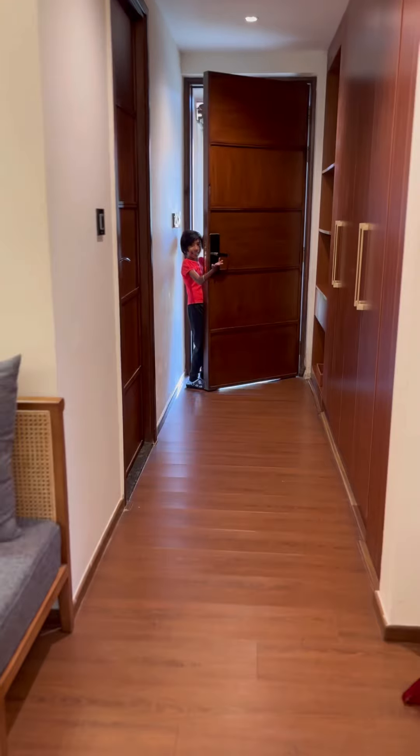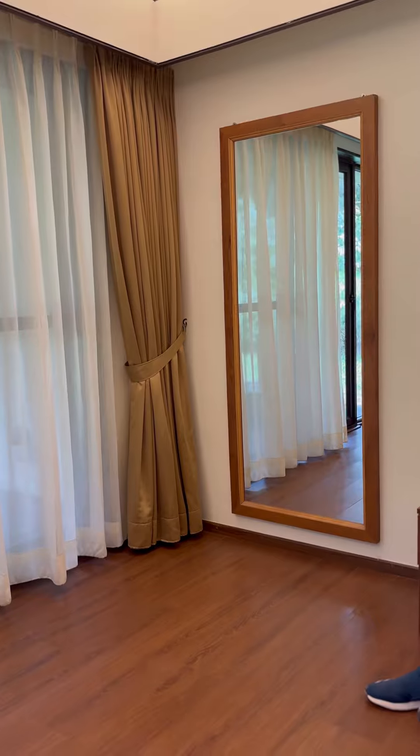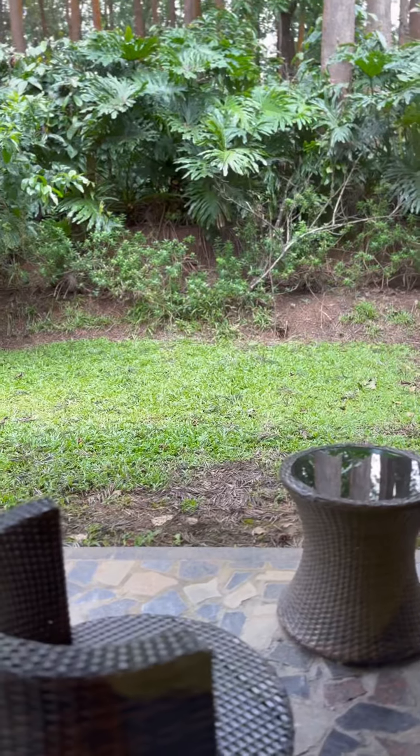You have in-room entertainment — a large flat screen TV with high speed Wi-Fi and other modern entertainment options. You also have a tea and coffee station, a mini bar, and a private balcony or patio.